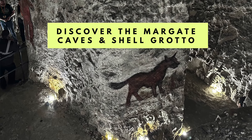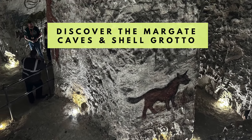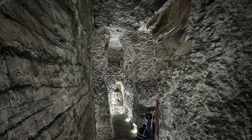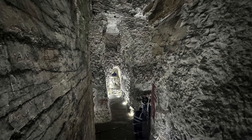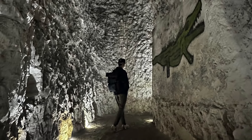Another cool thing to do in Margate, which quite a few people miss out on when they visit, is to discover the mysterious Margate Caves and Shell Grotto. It's pretty strange and kooky down there with colourful animals painted on the walls from literally hundreds of years ago. Around the corner in Cliftonville, go and visit Margate's Shell Grotto — a mysterious underground passageway adorned with intricate patterns made entirely of seashells. Its origins and purpose remain unknown to this day, but we love a mystery, don't we?